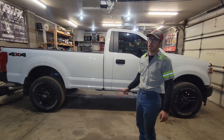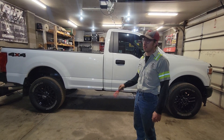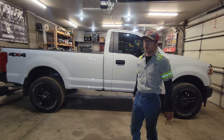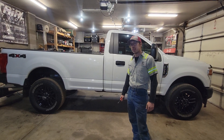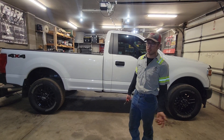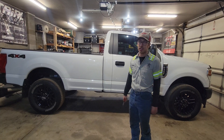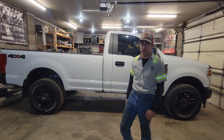I bought this truck. What I'm going to do is give it to my brother-in-law. He kind of does hot shot stuff, but he does livestock. He pulls a 30-foot gooseneck every day and hauls dairy cows all around the Colorado area. He averages 5 to 7,000 miles a month.